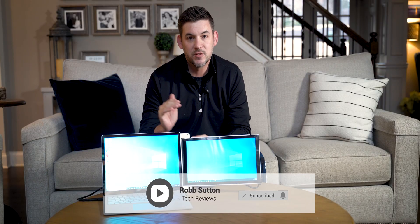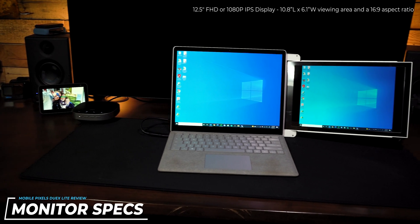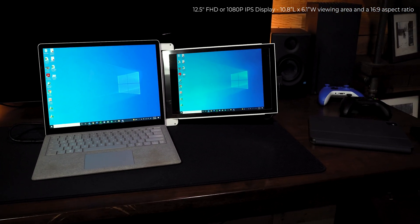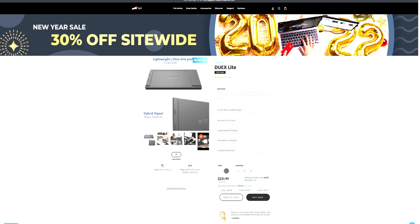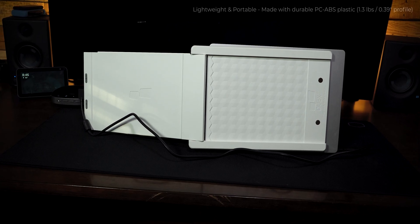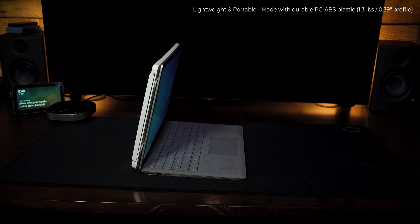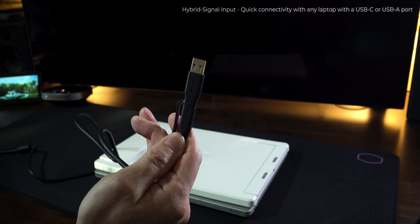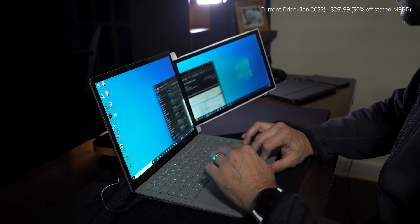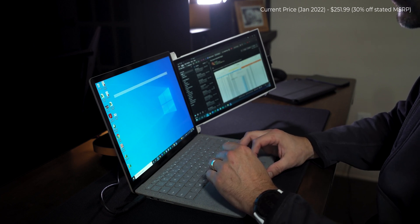Before we get into what I think about this DuoX Lite, which is a portable second monitor for your laptop, let's get into the specs. The Mobile Pixels DuoX Lite is a 12.5-inch FHD 1080p IPS display that is 10.8 inches long by 6.1 inches wide with a 16:9 aspect ratio viewing area. It comes in two colors: cool white or deep gray. It's lightweight and portable, made of durable PC ABS plastic, weighing 1.3 pounds with a 0.39-inch profile. It has hybrid signal input with quick connectivity to any laptop using a USB-C or USB-A port and no additional power supply needed. The current price as of January 2022 is $251.99, which is 30% off their stated MSRP.